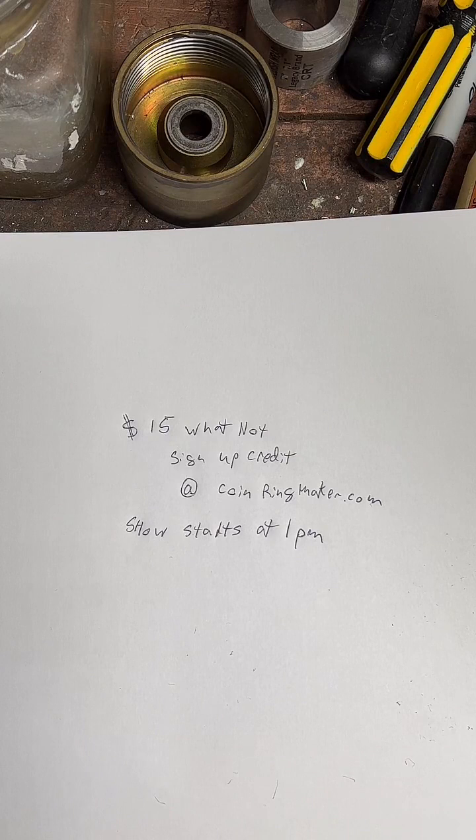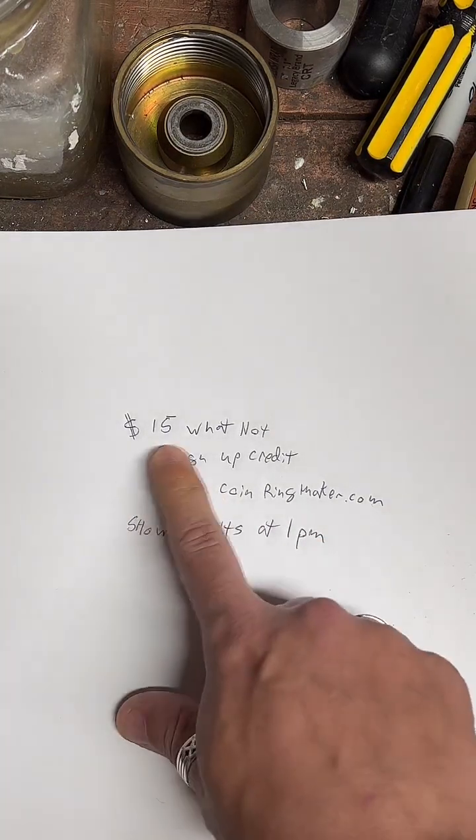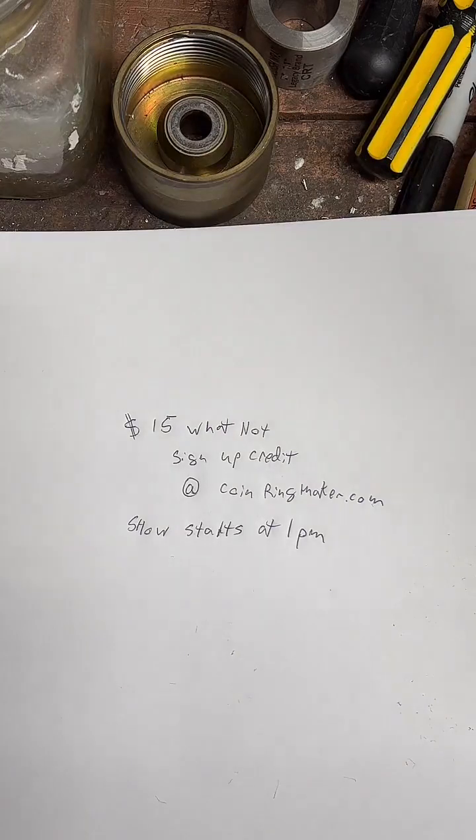If you'd like to join me, hop over to coinringmaker.com. Tap that second button that says Whatnot, $15 credit. Sign up for Whatnot and then go follow me on there — just search for Coin Ring Maker, should be pretty easy to find. We'll get started at about 1 o'clock. It's going to be fun.